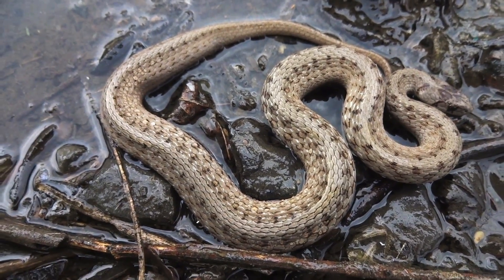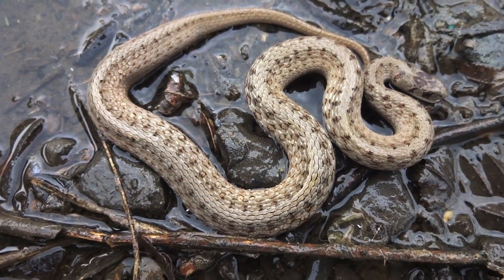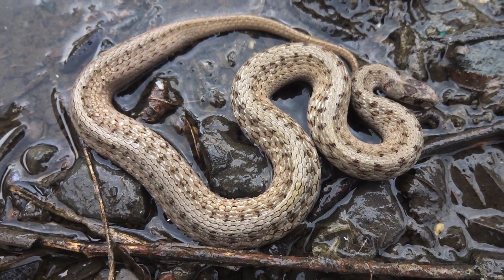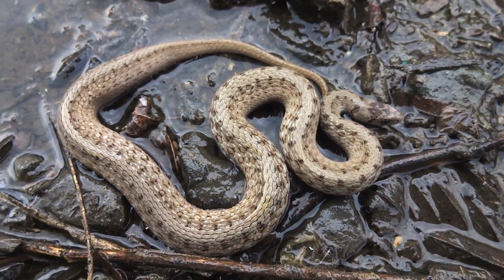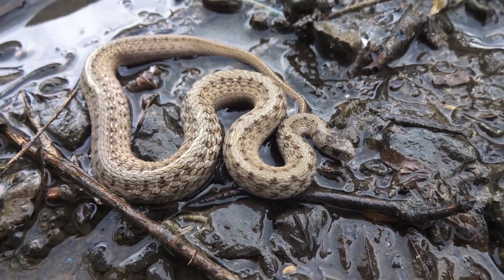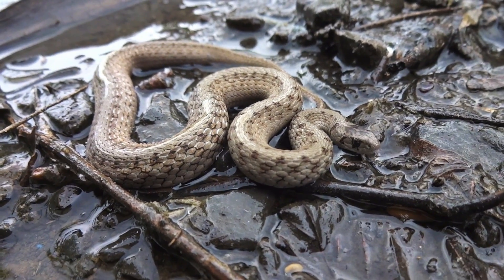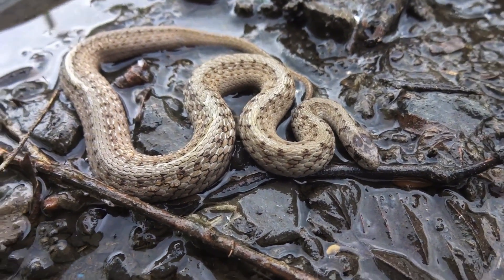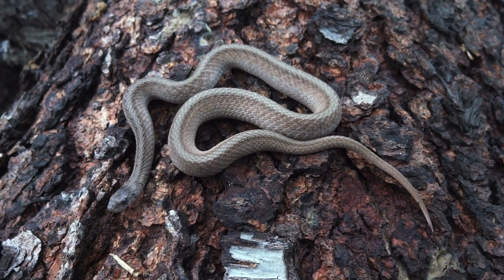Here's another one — a perfect example of what I'm talking about with the spots. See those spots going along the back that are opposite each other? Perfect example of the northern brown snake. Those little spots are very representative of northern brown snake species. These guys grow to be about nine to thirteen inches on average — they don't usually get much bigger than that. As you can tell, all the ones I'm finding are about the same size. Really nice species.